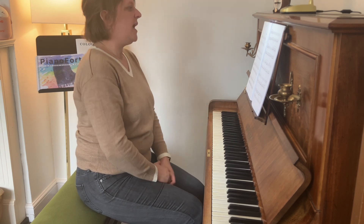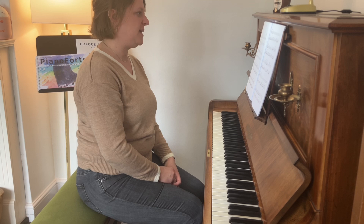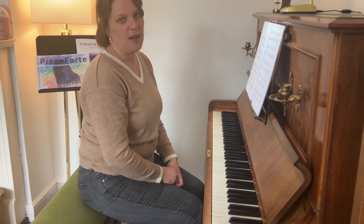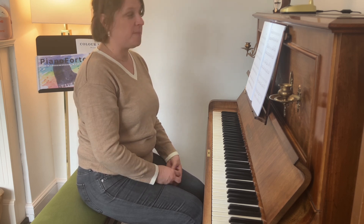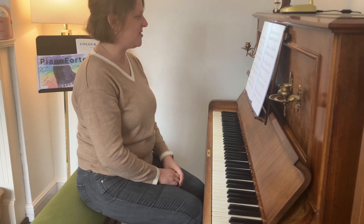It's a grade one level, and even if students have covered it, it gives them extra practice in a piece that sounds quite grown up, really mature and beautiful — really recital friendly. This piece has been performed at many of my recitals.